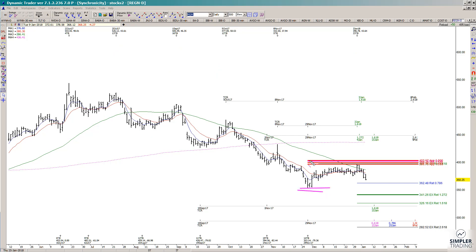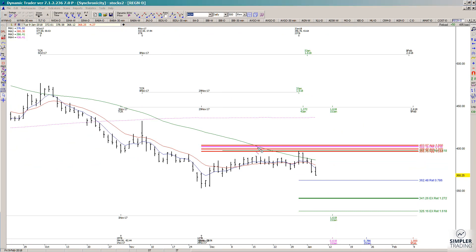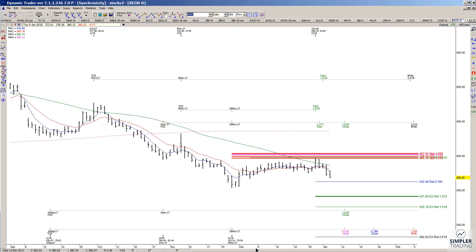Those red lines show projections from the last low. Besides the symmetry, there's also a confluence: a 0.618 retracement of a prior high-to-low swing came into this zone, and there was also a 1.618 extension of a prior minor high-to-low swing. So there was a cluster — symmetry, a retracement, and an extension — and you can see we have started to roll over from that area.